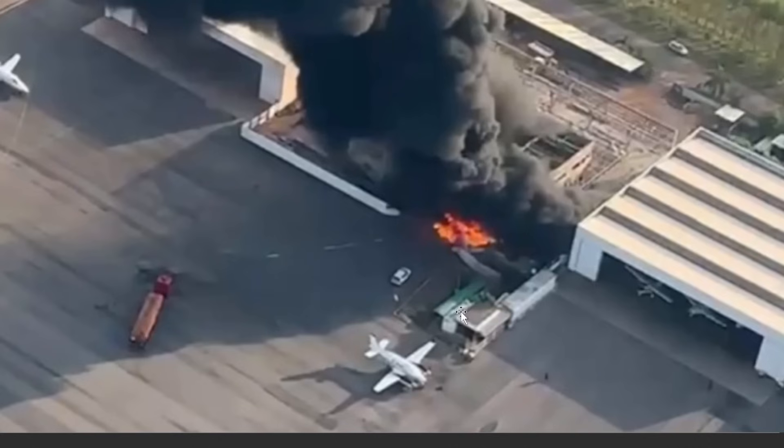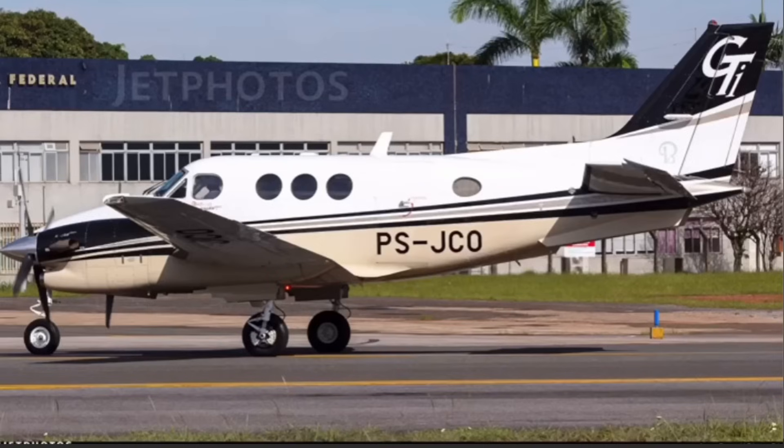I believe that's this area here. Here's the fire, there's the new construction. Firefighters get on scene, try to put this out, look for survivors. I hope the two survivors didn't have too bad burns — get them to the hospital. A sad one here. Let me know what you guys think happened to this Beechcraft on takeoff to cause that.